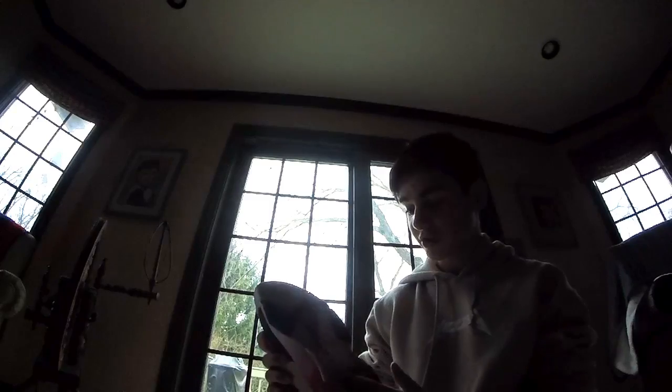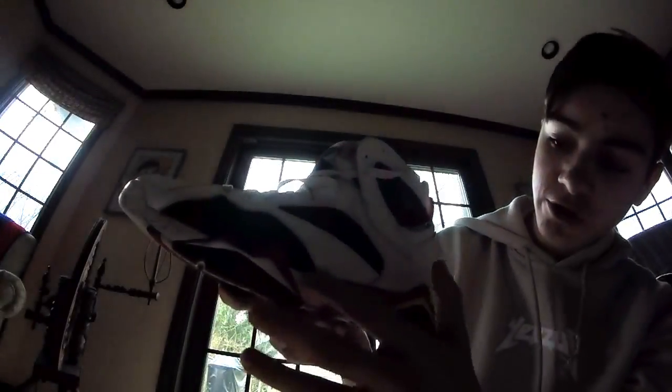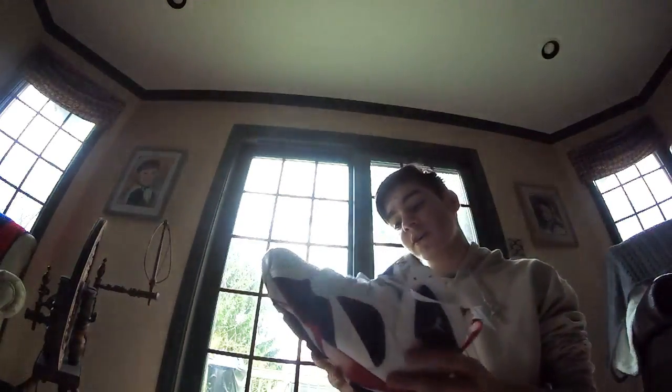The bottoms are really nice — nice clean colors. And I know what a lot of people didn't like about these shoes is right here, that it fades from a solid color to the speckles. A lot of people didn't like that, but I personally like it. I think it looks really cool.